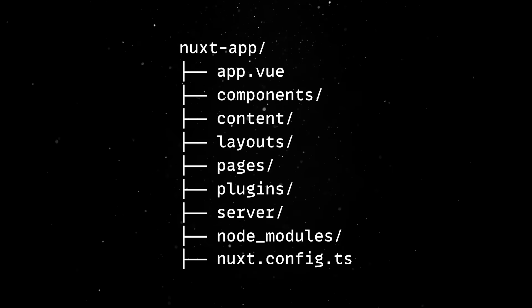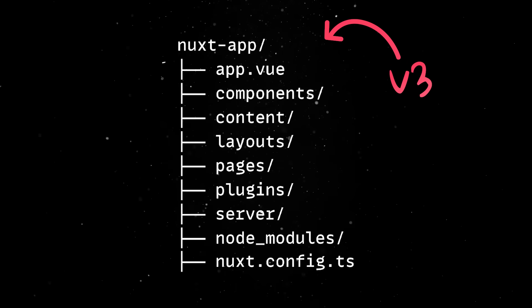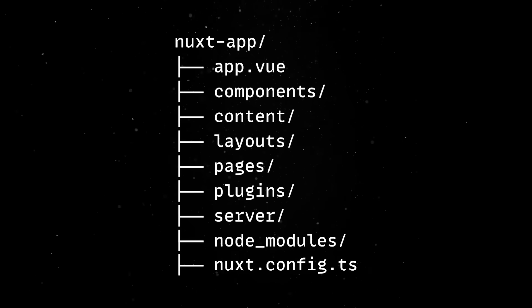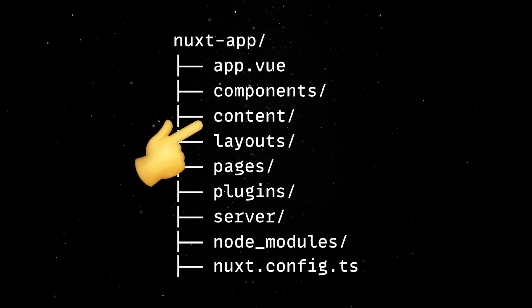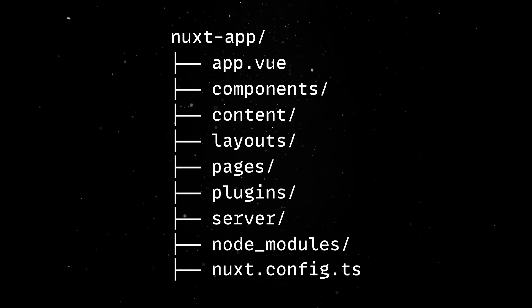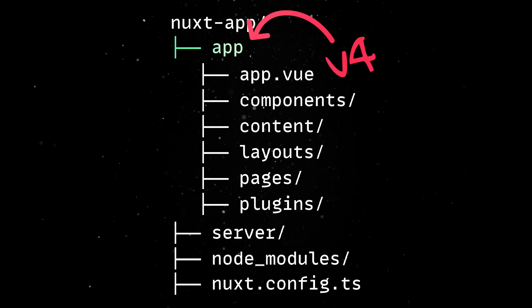The biggest update by far is how projects are organized. Older Nuxt versions follow a flatter project structure, where everything lived at the root level of the project directory. This layout worked, but it mixed user-defined app code with root-level config files and with the node modules folder. So moving forward, all your app pages, components, layouts, and more will live in an app directory.